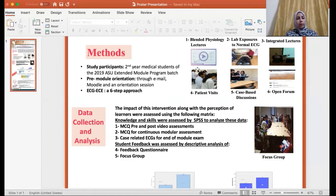Step four included patient visits during which students met patients and commented on their ECGs. In step five, students shared in case-based discussions and in interpretation of related ECGs with staff members from different disciplines, including cardiology members. The final step was a forum open for students to discuss and train on ECG interpretation with cardiology staff members.